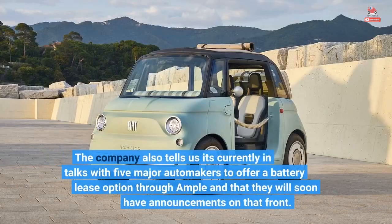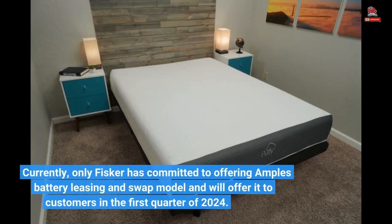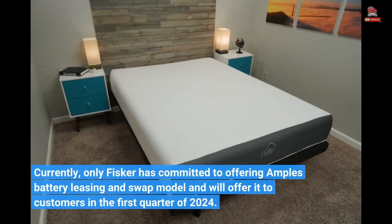The company also tells us it's currently in talks with five major automakers to offer a battery lease option through Ample, and that they will soon have announcements on that front. Currently, only Fisker has committed to offering Ample's battery leasing and swap model, and will offer it to customers in the first quarter of 2024.